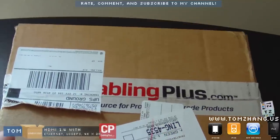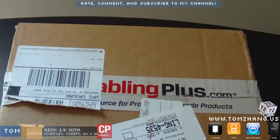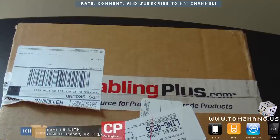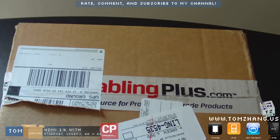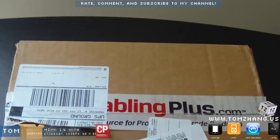They specialize not just in cables but also in home theater products, surveillance, and adapters. Be sure to check them out. This is a little sample I got from the founder, Eric.